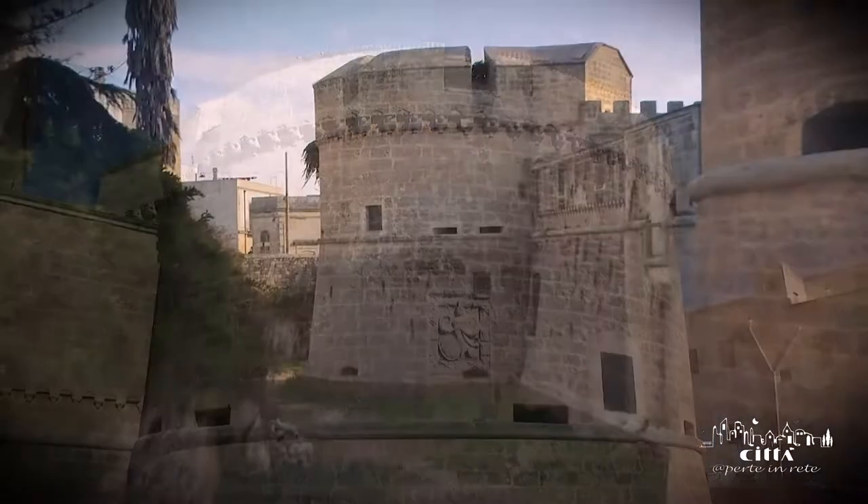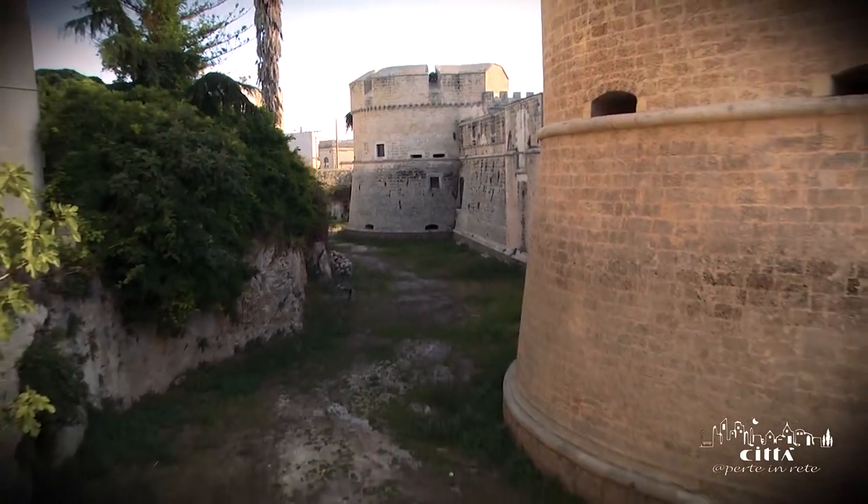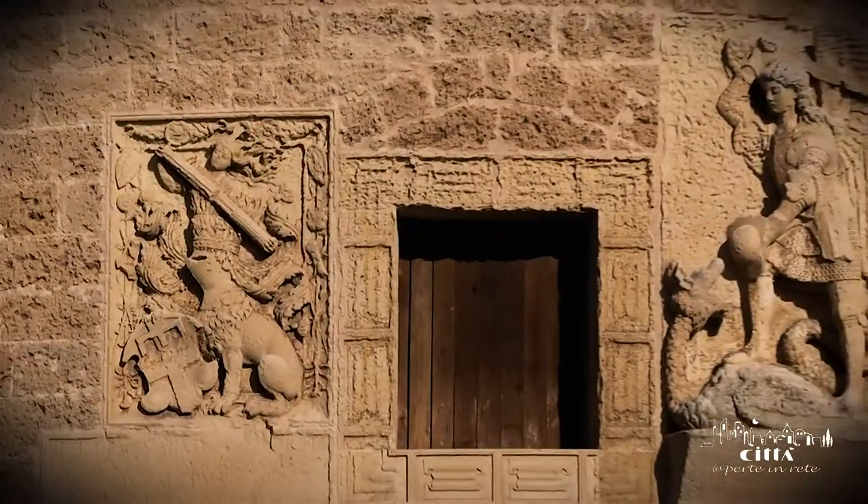In fact, it has four imperious round towers at the angles of its quadrangular plan, which ensure the defense of the wall structure.